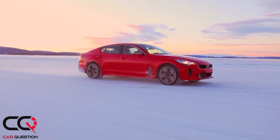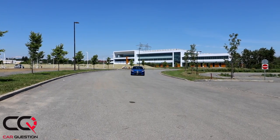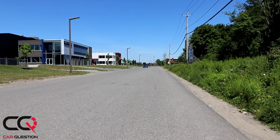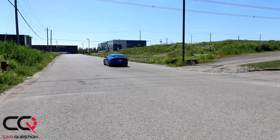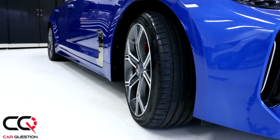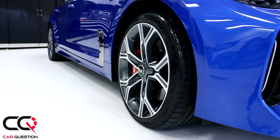Depending on driving circumstances the system can split power evenly front to rear, but side-to-side torque vectoring isn't available with this AWD configuration. Braking is impressive — you get a great feel from the pedal and can modulate it easily. The Brembo four-wheel disc brakes are vented front and rear: 13.8-inch rotors up front with four-piston calipers, 13.4-inch in the rear with two-piston calipers. The Michelin Pilot Sport 4S tires are a major contributor to the amazing grip.